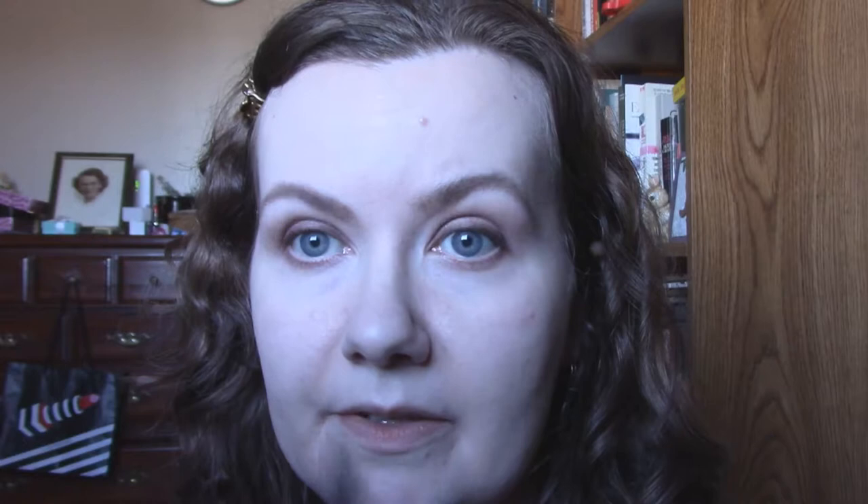I'm going to use a flesh color pencil on the waterline. This is Walk of Shame from Urban Decay — one of their waterline pencils they came out with a while ago, which really aren't that much different than their regular 24-7 pencils, to be honest. But I like this color for adding just a little bit more brightness to the waterline. It's really good on those mornings when the waterline is looking a bit pink and you have that baby rabbit look.